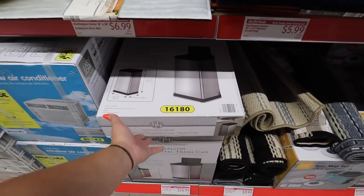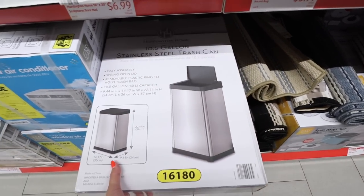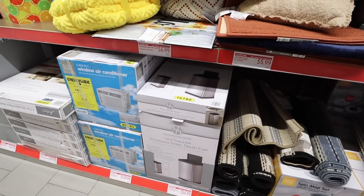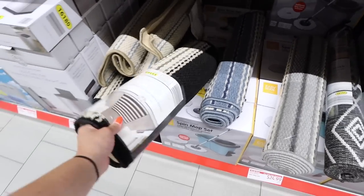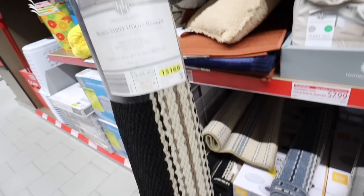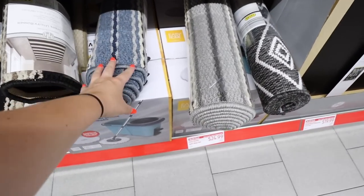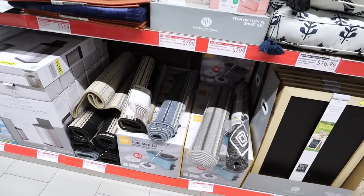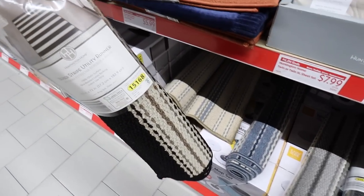There's also a stainless steel 22-inch trash can at $24.99 — a really great price for a 10.5-gallon stainless steel trash can, perfect for a small kitchen. Right here are utility runners, super durable in lots of patterns — black and brown, blue, gray, and a more geometric gray. There are tons of options and they're only $9.99. Runners like this at Target are like $40, so this is a quarter of the price.